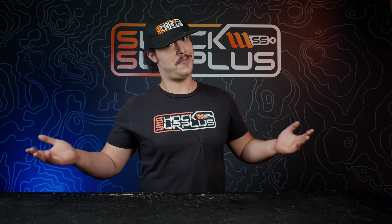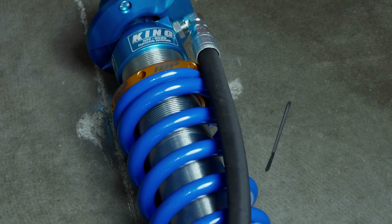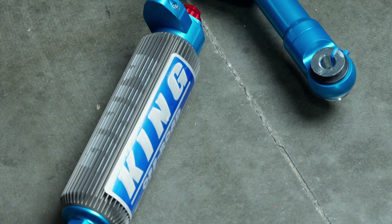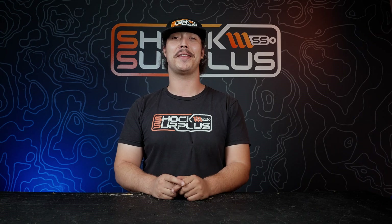King didn't just get their name because it's the founder's last name, and the internal bypass coilovers and shocks are probably the pinnacle of their bolt-on OE performance lines. But does that mean they're necessarily right for you? You've got 60 seconds to find out.